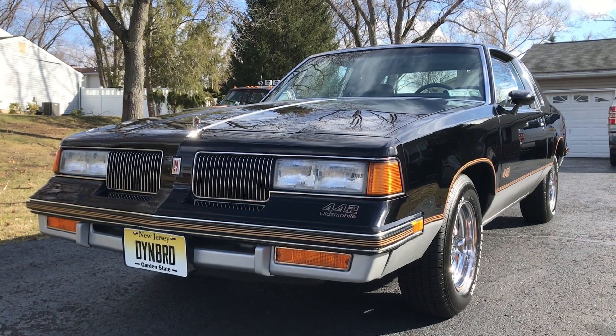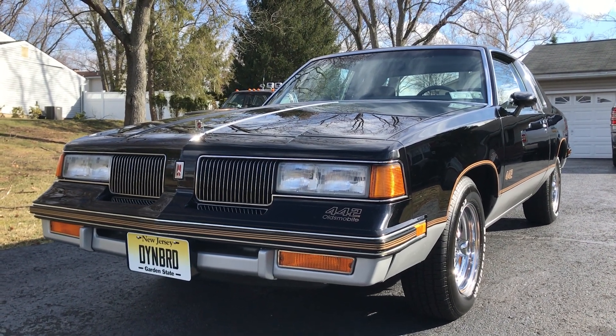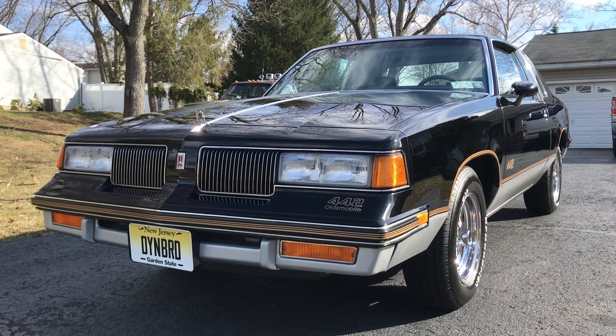I freshened it up and put everything I had to do — changed the fluids, tires, and brakes to make it drivable.